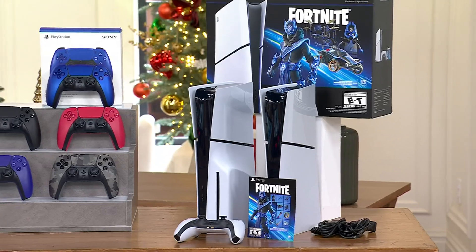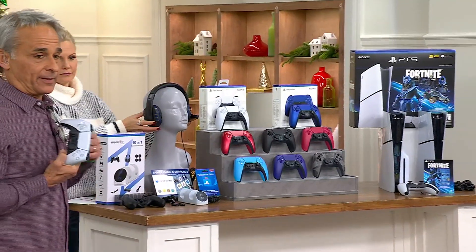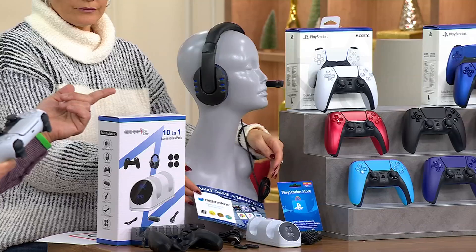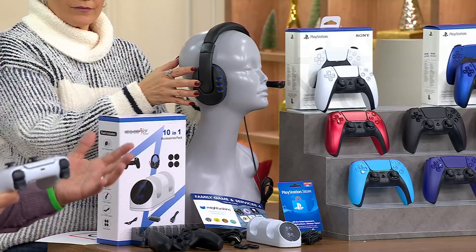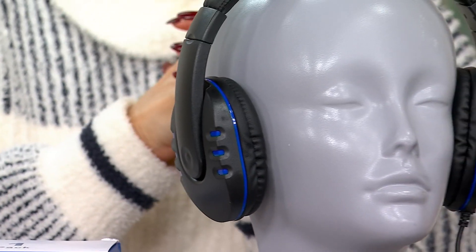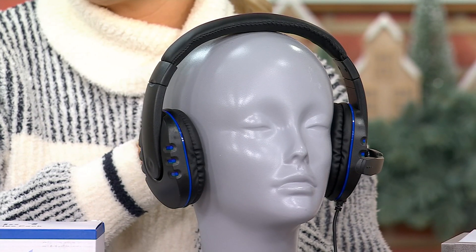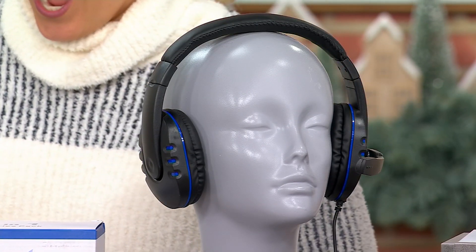By the way, the headset — something just about every gamer uses. Whoever puts these bundles together did a really nice job because the headset allows you to game with people not just in the house, but across the street, in the country, or around the world. So that's a necessity in this day and age when it comes to gaming. And it allows mom and dad not to have to hear it all.